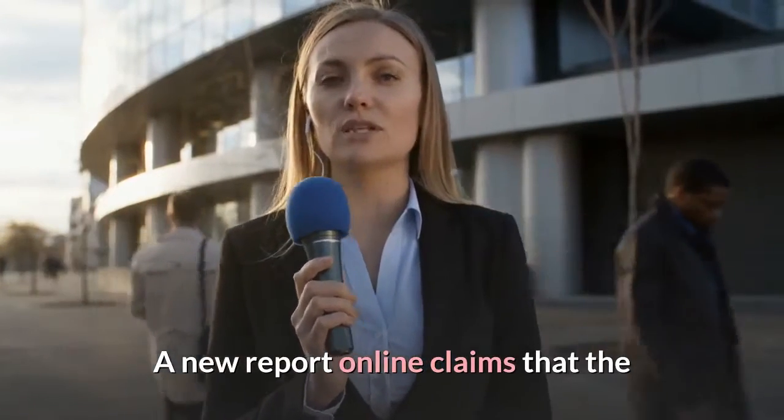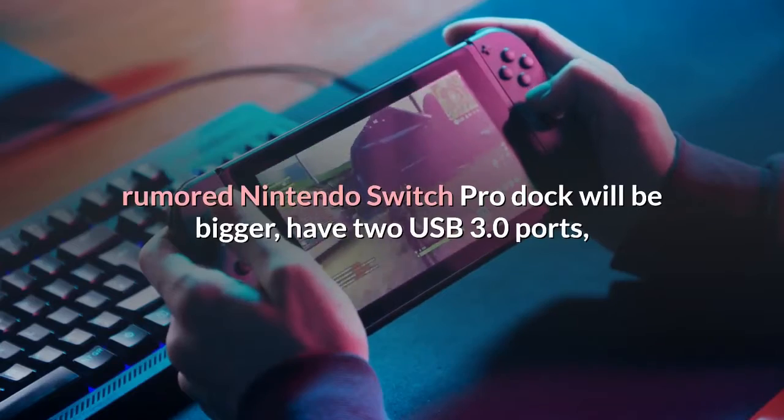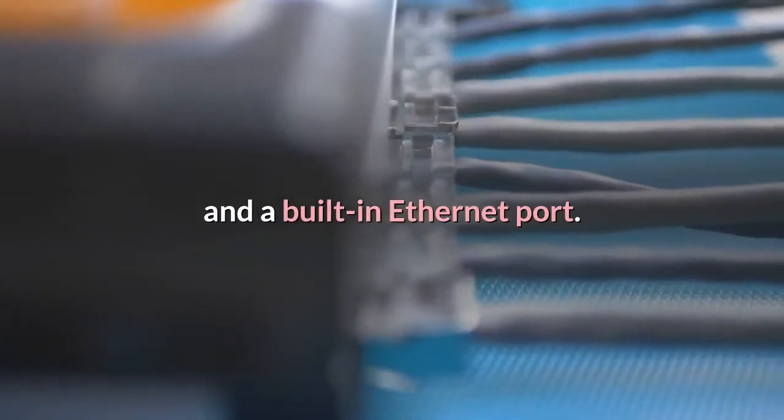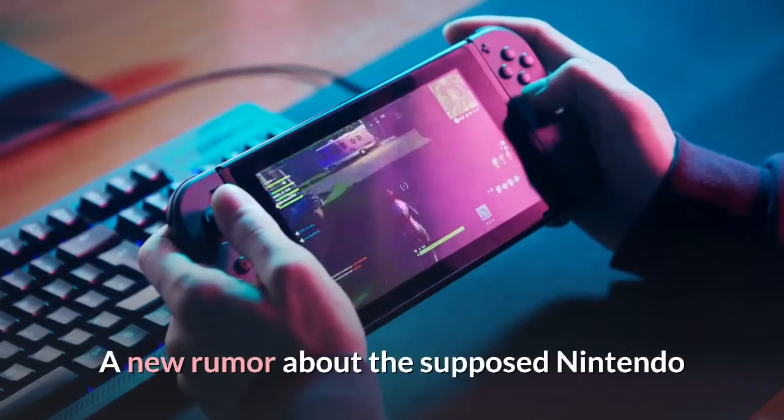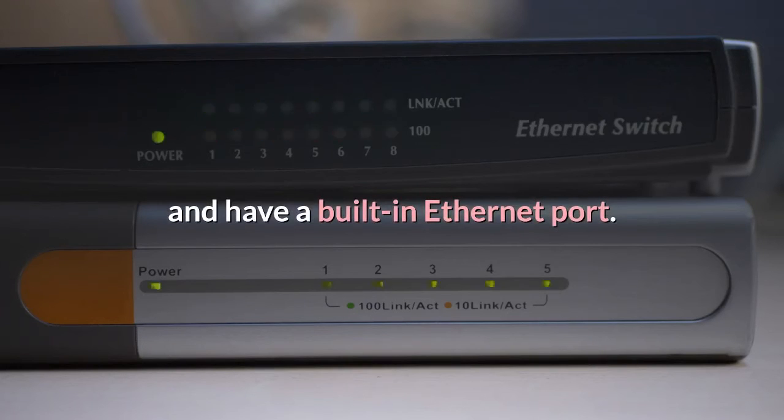A new report online claims that the rumored Nintendo Switch Pro dock will be bigger, have two USB 3.0 ports, and a built-in Ethernet port. A new rumor about the supposed Nintendo Switch Pro has revealed details about its dock, which will be bigger and have a built-in Ethernet port.